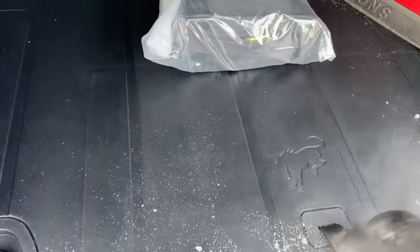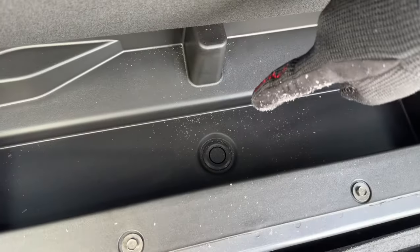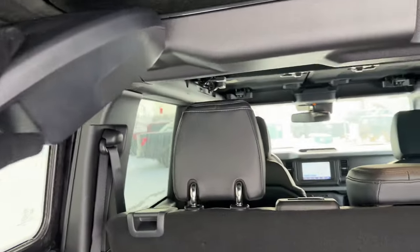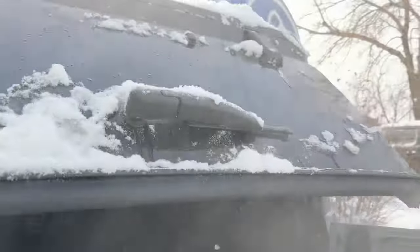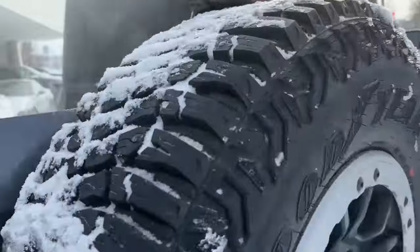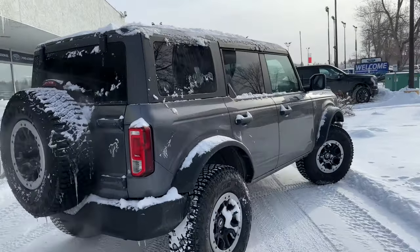It's all rubber back here so it's easy to keep clean, and you can lift this up for your spare tire changing kit. There's also a drain hole so you can fill it with ice and put some drinks in it if you go camping or for any fun stuff on the trail. You also have your speakers back here, there's a hidden bottle opener on the back side of that pillar, and a pretty nice amount of storage back there.